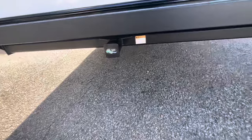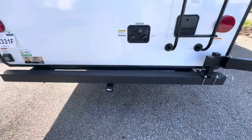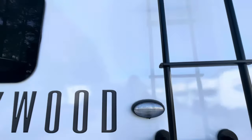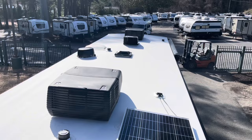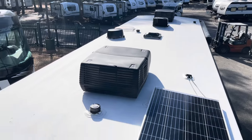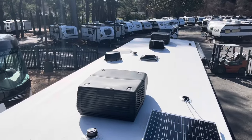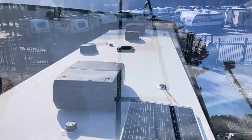You've got a receiver on the back — 300-pound rating — great for bike racks, storage bins, anything like that. Convenience light, prepped for a backup camera, and a factory-installed ladder. Let's take a look at the roof: AC, AC, max air fan with cover, skylight, TV antenna, and your solar panel all up on a nice clean roof.